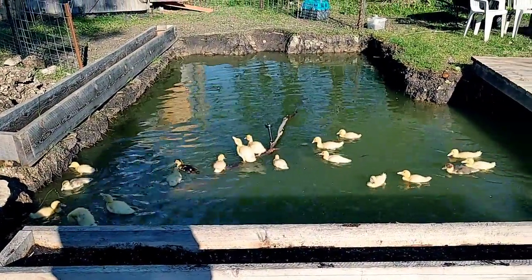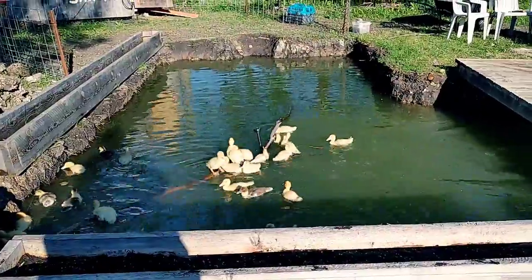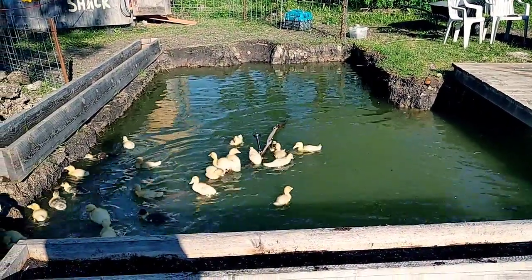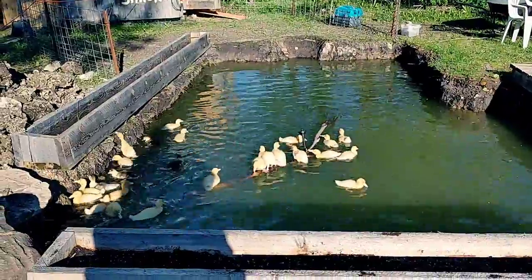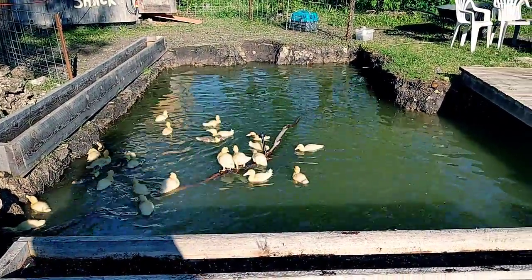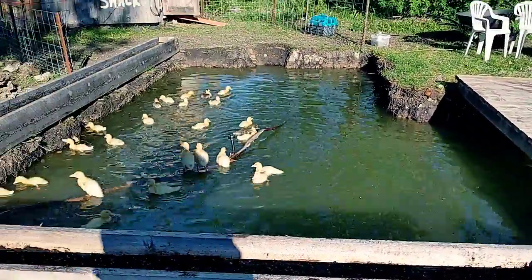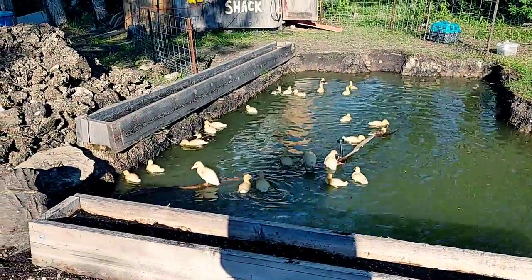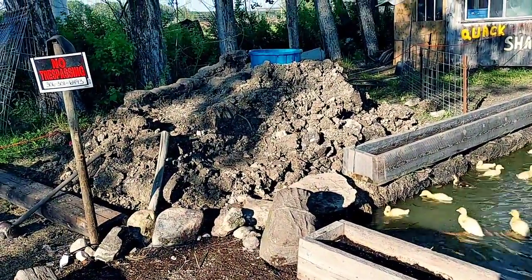I'm gonna come up with some kind of water feature in here — a nice area for them in the middle of the pond that they can get up and sit on, kind of like they are right now on their stick. They just love it. So yeah, that's it. Hopefully come back and we'll see the updates on the waterfall. Thank you!